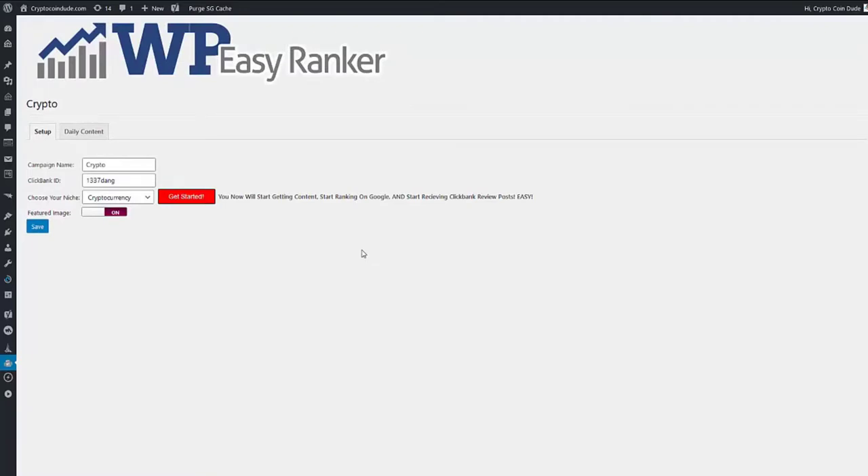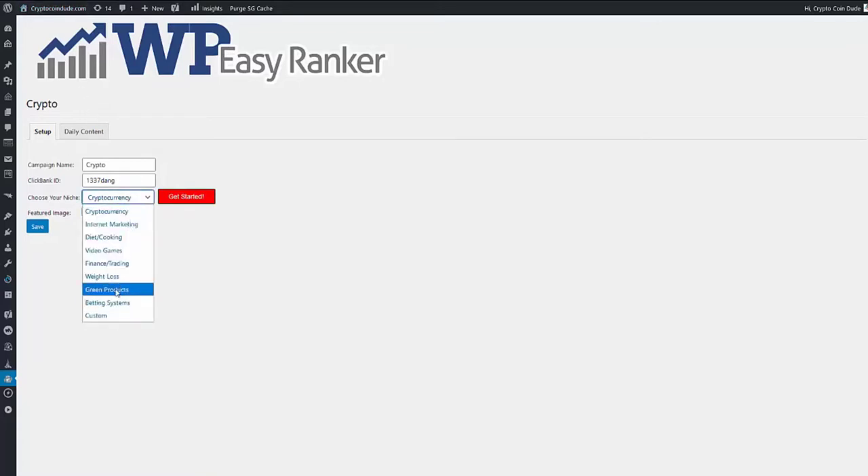After clicking Get Started, you will now start receiving completely original posts related to your niche, and you will start receiving Clickbank reviews of the latest products on a regular basis. Because all the content is original, you will start getting results ranking on Google. You can choose from these preset niches or use the custom niche option, which with a little more setup lets you work in any niche.